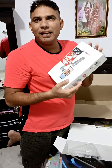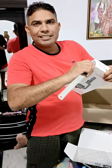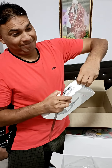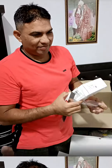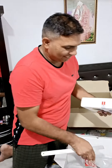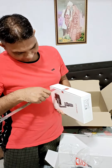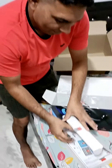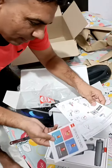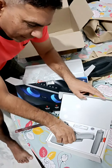Now we have another thing — this is a gimbal. It's also a new item. I don't know much about it, I am not a professional. We will take on this, we will direct. This is our gimbal.